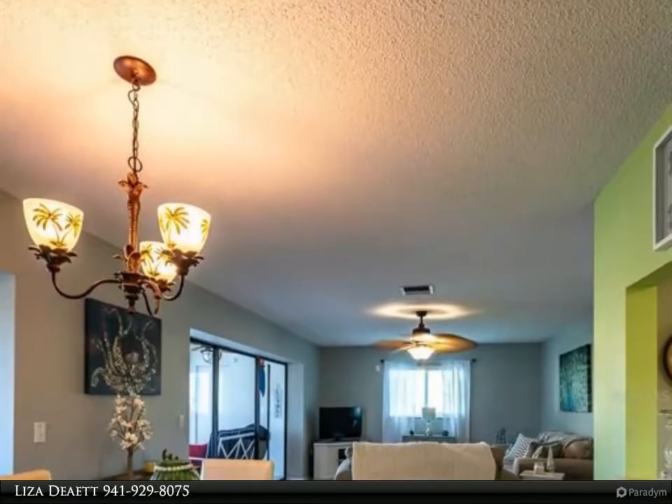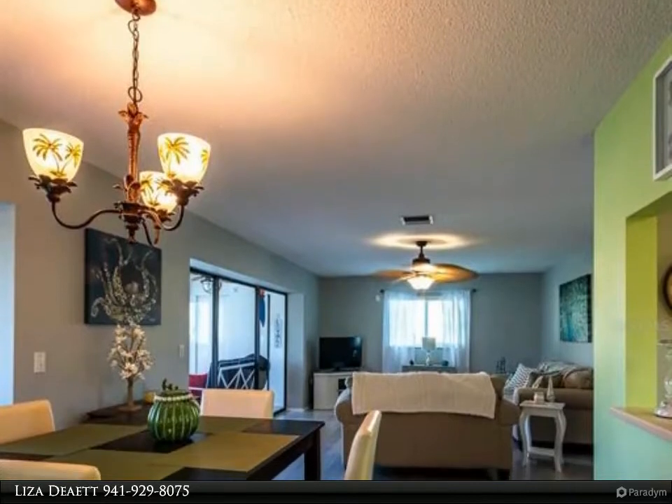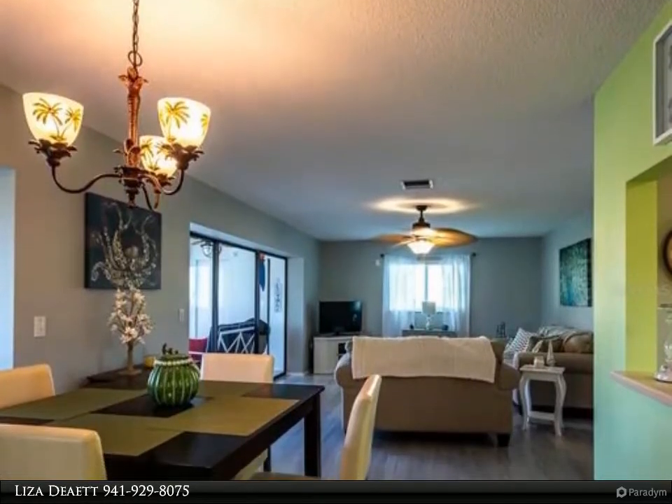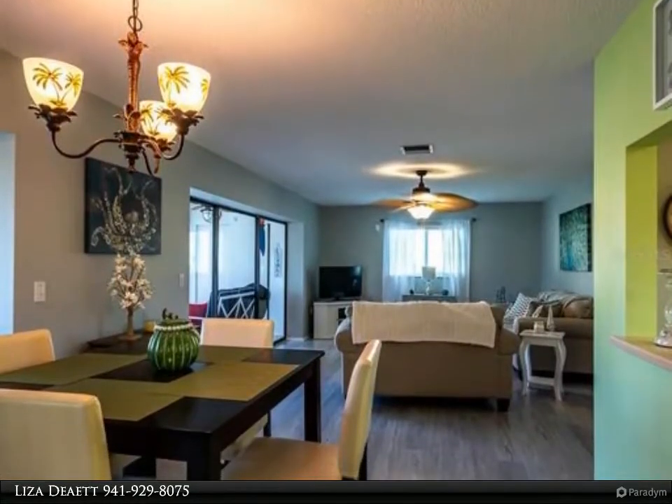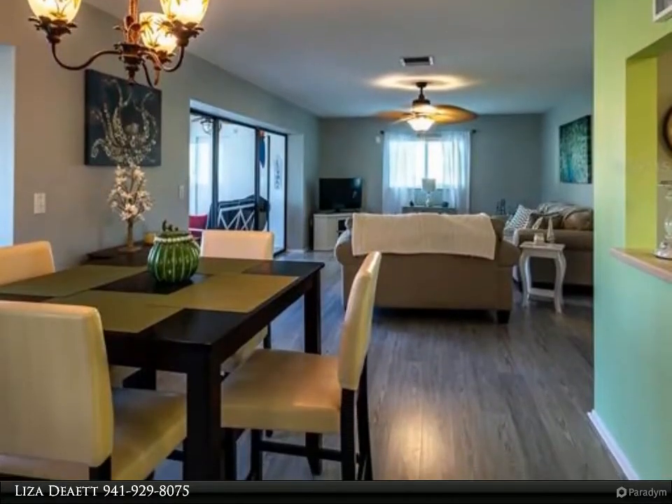New hot water heater (2020), large utility room for extra storage, and the washer and dryer are included. The living room sliders open wide to the fabulous enclosed lanai, featuring lovely views of the courtyard and pool area.